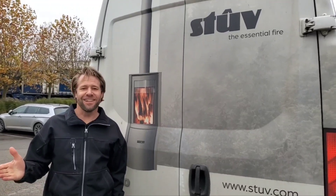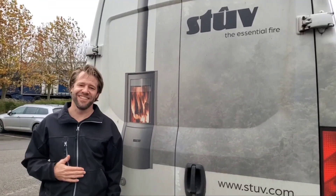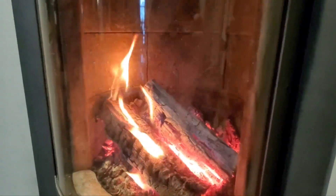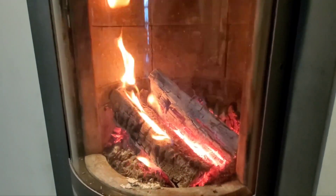Thank you for joining me on today's Byron on the Rooftop, where we looked at the Stuv manufacturing facility. If you made it this far in the video, perhaps there was something useful to you about chimneys and fireplaces in our tour around Europe. Please click the like and subscribe button below — we've got to keep the Google monster happy. Thank you so much.